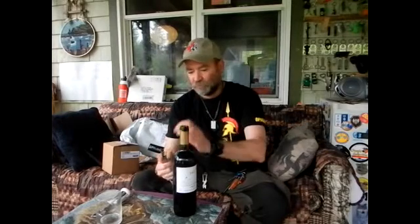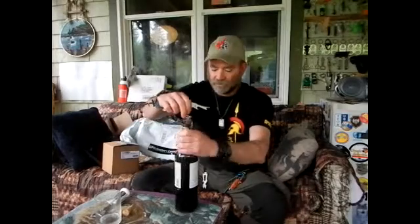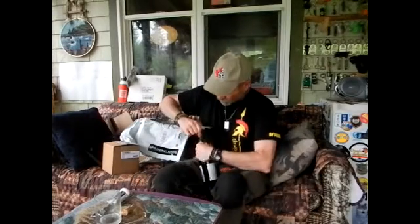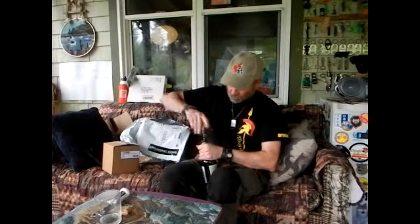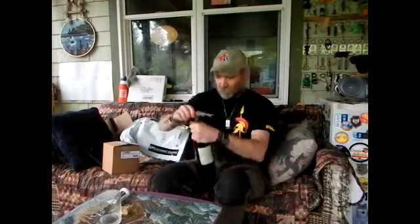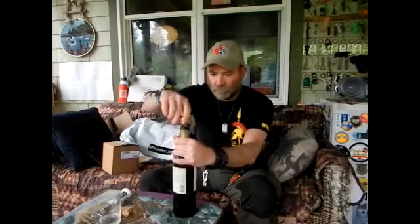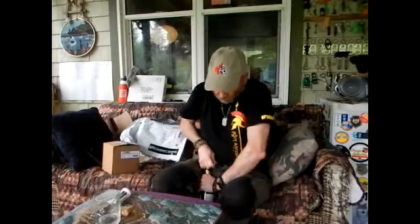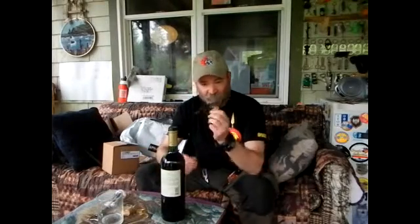I'll be damned — I broke the cork off. Must be something I did wrong though. Hope I can get this without having to shove it down inside. Maybe I should have torqued it down some more. So, what have we learned so far? I need more practice with this doohickey.